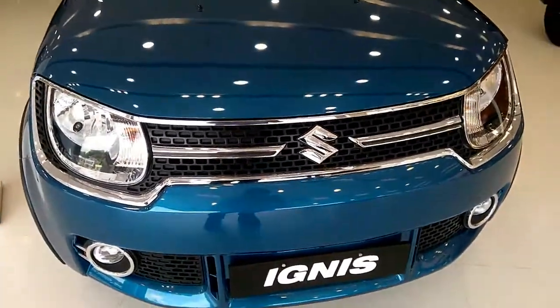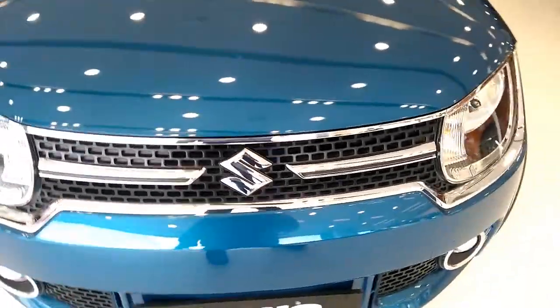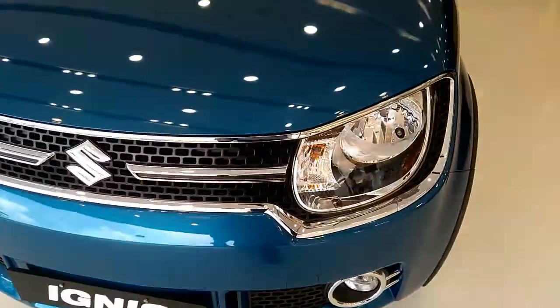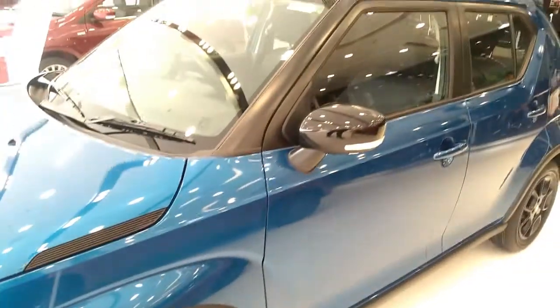The Ignis is Maruti's entry-level hatchback crossover offering in its NEXA lineup of cars. Maruti Suzuki is offering the Ignis with two engine options: a 1197cc four-cylinder petrol and a 1248cc four-cylinder turbocharged diesel.